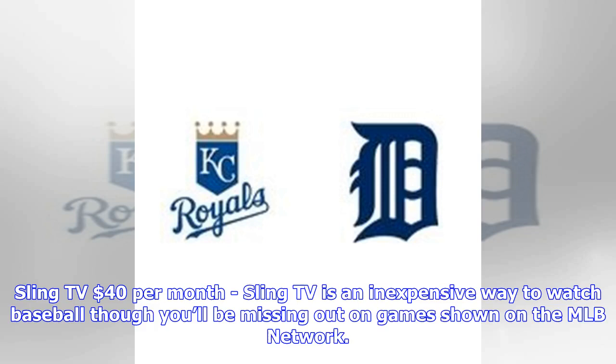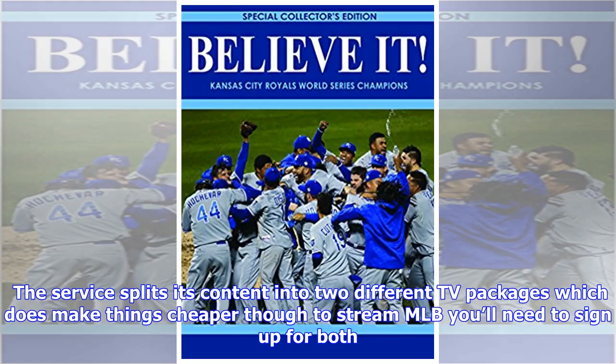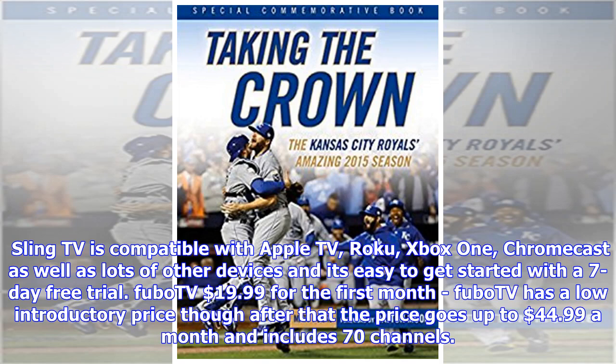Sling TV at $40 per month. Sling TV is an inexpensive way to watch baseball, though you'll be missing out on games shown on the MLB Network. The service splits its content into two different TV packages, which does make things cheaper, though to stream MLB you'll need to sign up for both. Sling TV is compatible with Apple TV, Roku, Xbox One, and Chromecast, as well as lots of other devices, and it's easy to get started with a 7-day free trial.